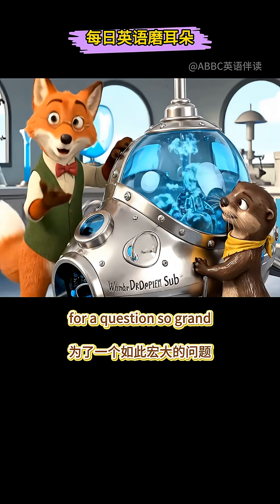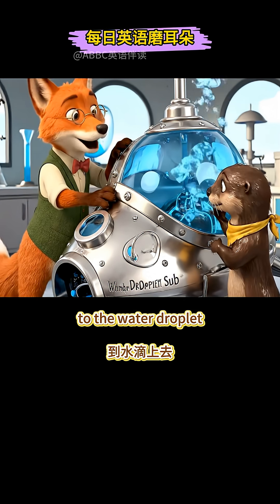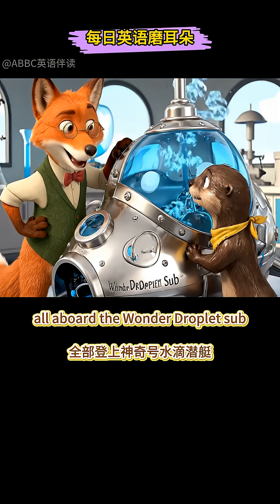I must know the secret! For a question so grand, we need to go where the magic happens. To the water droplet! All aboard the Wonder Droplet Sub!